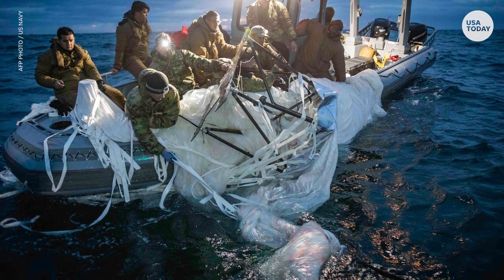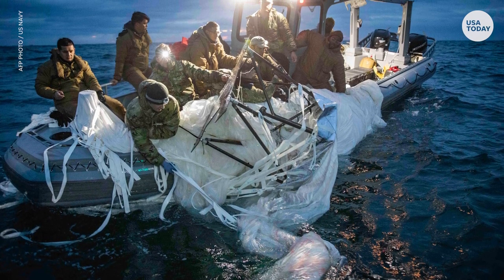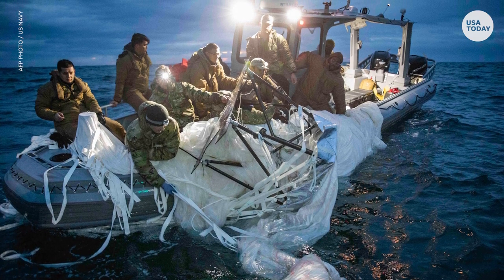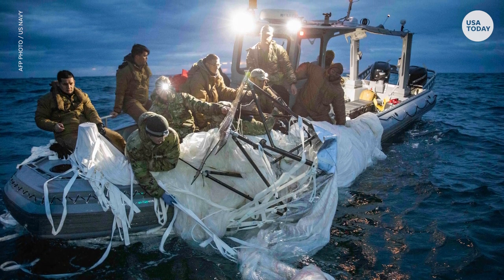In February, a suspected Chinese spy balloon flew over the United States before being shot down by an F-22 US warplane off the coast of South Carolina. The US Navy recovered the debris from the 200-foot tall vessel to examine its capabilities and the potential intelligence it gathered along its journey at 65,000 feet.